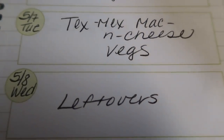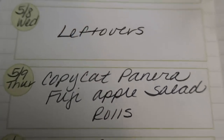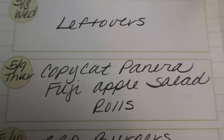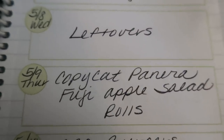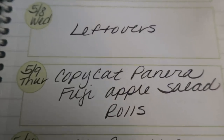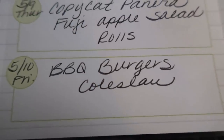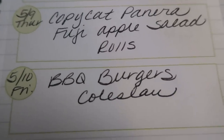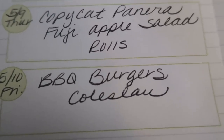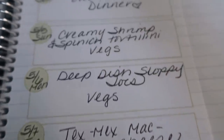Wednesday will be leftovers — Wednesday is always a leftover day; it's typically my late night at work. Thursday, I'm going to make copycat Panera Fuji apple salad and we'll have some sort of roll or bread with that. I cannot wait to have this salad — it's fresh, crisp, sweet, perfect for spring and summer. And then on Friday, we're going to barbecue some burgers, make some coleslaw, and this will be featured in my barbecue series. Stay tuned for this absolutely delicious burger and coleslaw recipe.